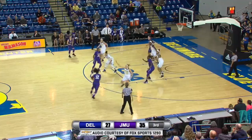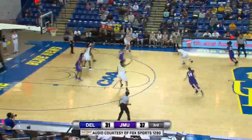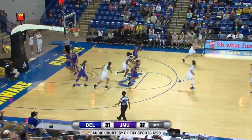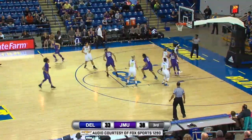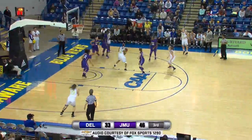Solid front line. Smalls at the foul line, gets it to Hall — right wing deep two, gets the roll. Brown then stole it back from Hall, attacks to the lane, pull-up jumper — good. Hall comes out with the ball in the open floor, stopping at the free throw line and swishes the 15-footer. With three fouls, Delaware ball in the forecourt.